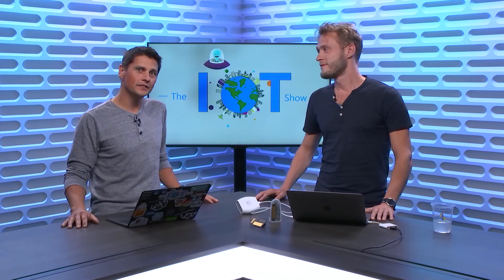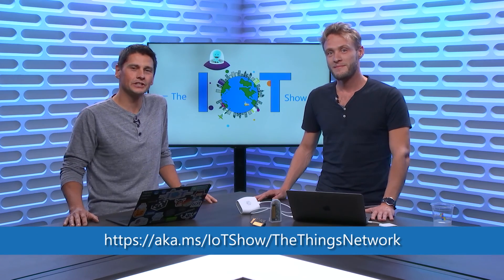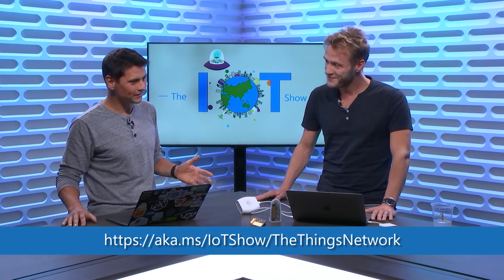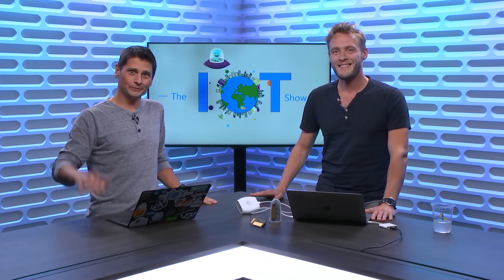Thanks, Johan, for sharing all of that. If you want to learn more about The Things Network, you can go to aka.ms/iotshow/thethingsnetwork. Johan, thanks for making the trip all the way here to Redmond — hope to see you soon. Thanks for watching The IoT Show, see you soon.